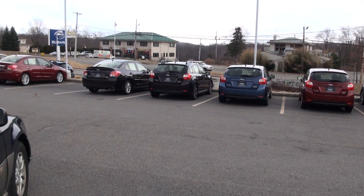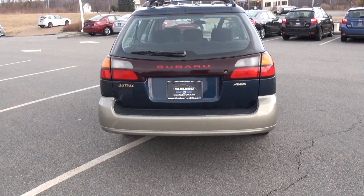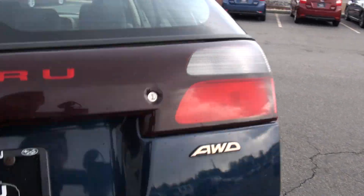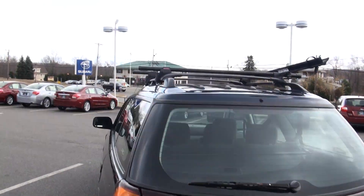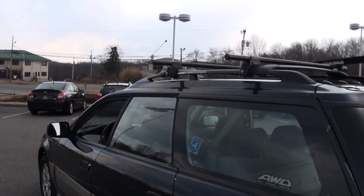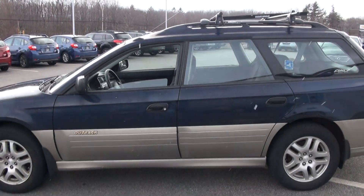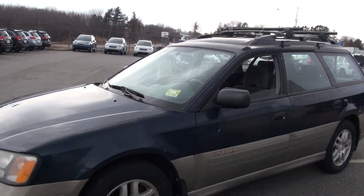It's getting breezy and windy out here. It has the Subaru mat. I guess I got skiing on my mind because of the snow coming down right this second. But you could actually add a lot of accessories to that rack system.